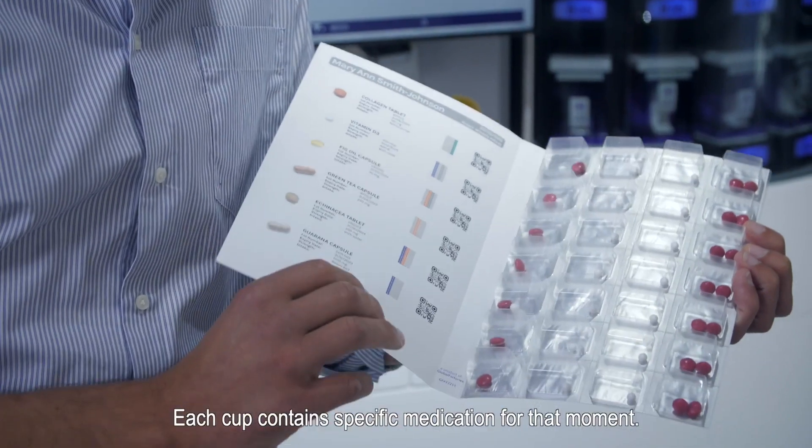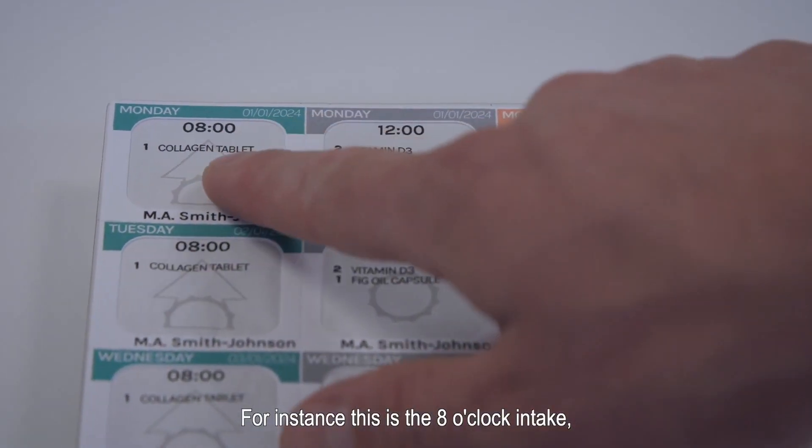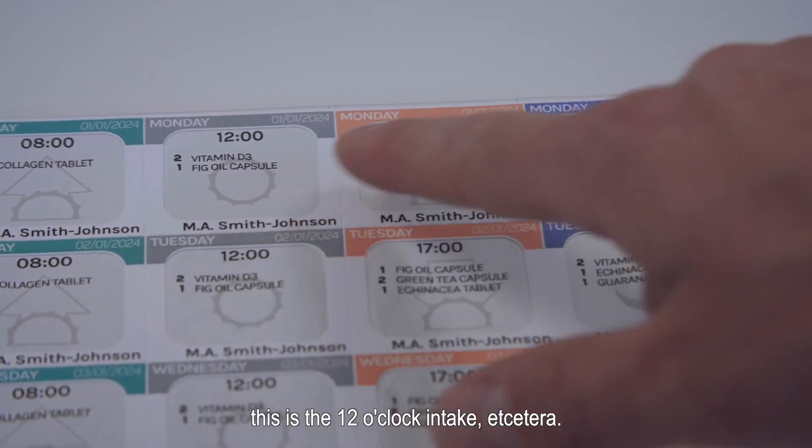Each cup contains a specific medication for that moment. For instance, this is the 8 o'clock intake, this is the 12 o'clock intake, etc.